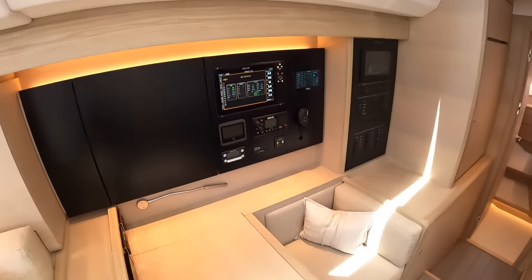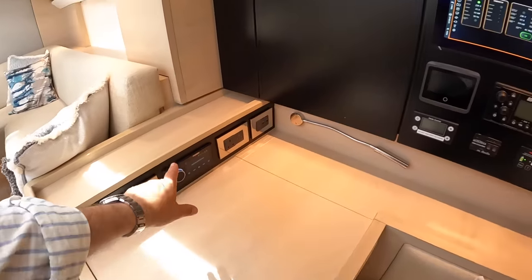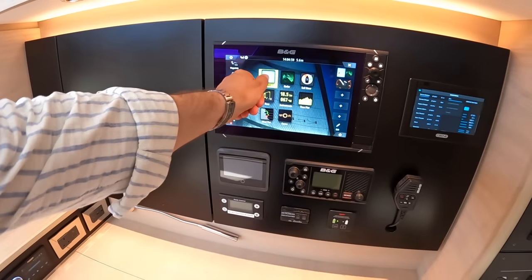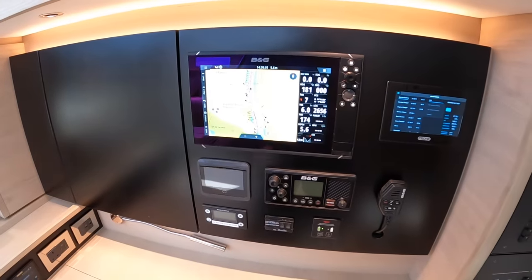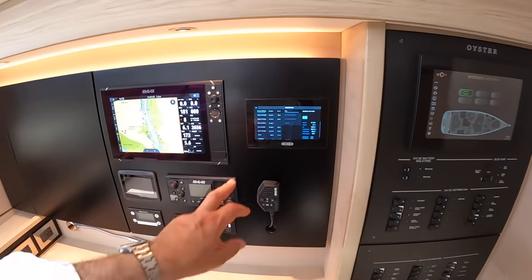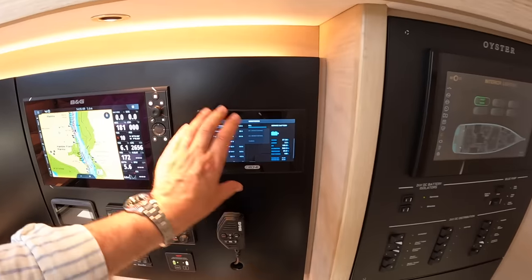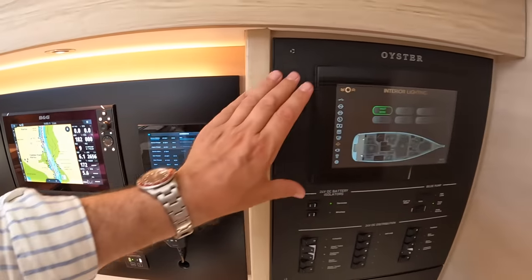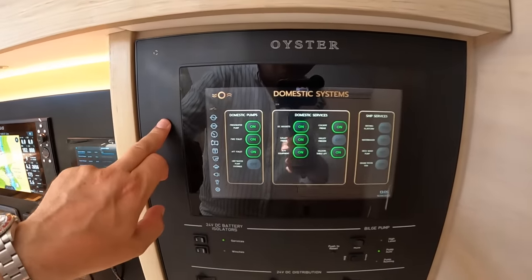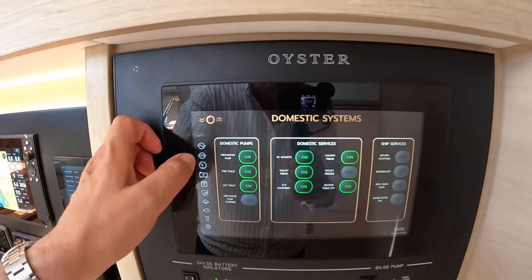Coming back to the navigation station - chart area here, switchgear, stereo, and a multifunction display that can show charts. VHF radio here, generator control here. There's a SeaZone system that controls the whole boat, but Oyster decided it was a bit small, so they had their own tailor-made app linked to it. Going into the app you can access domestic systems and see what's on or off and switch things remotely.